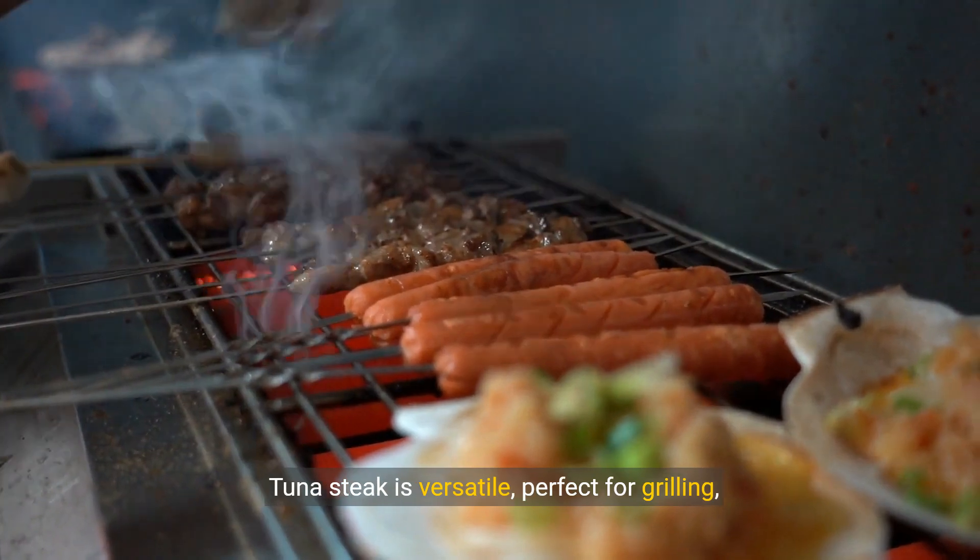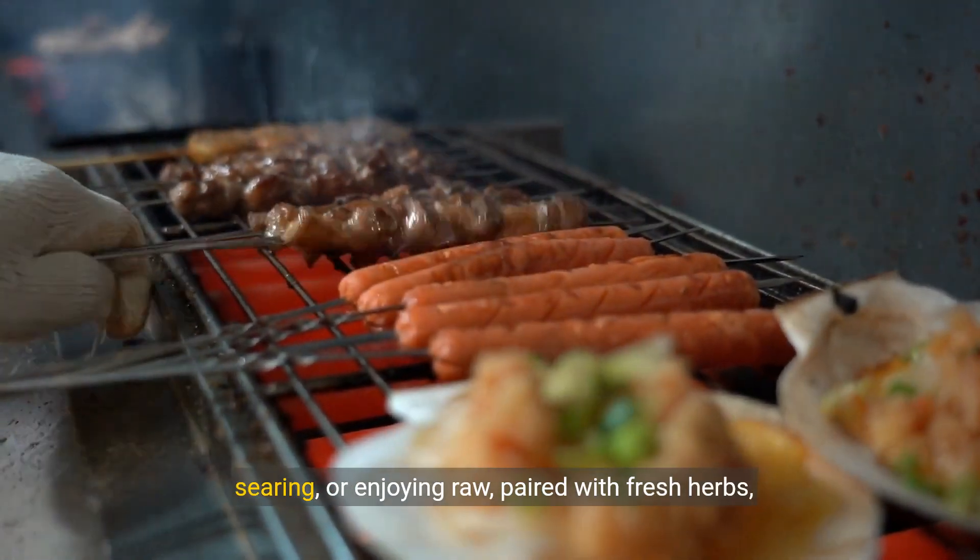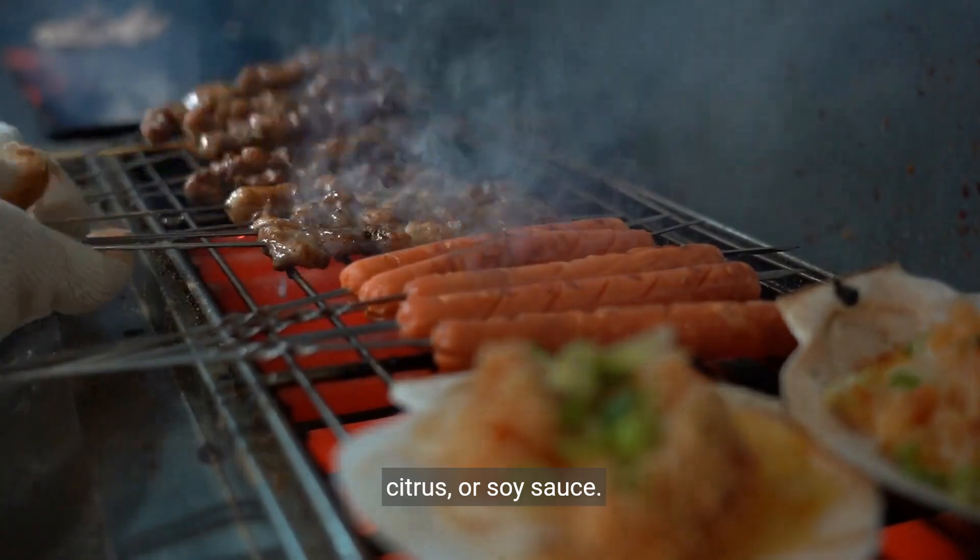Tuna steak is versatile, perfect for grilling, searing, or enjoying raw, paired with fresh herbs, citrus, or soy sauce.